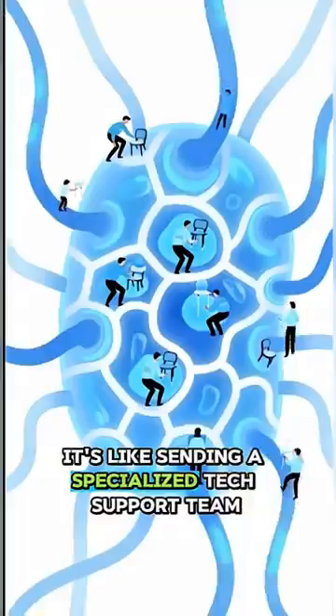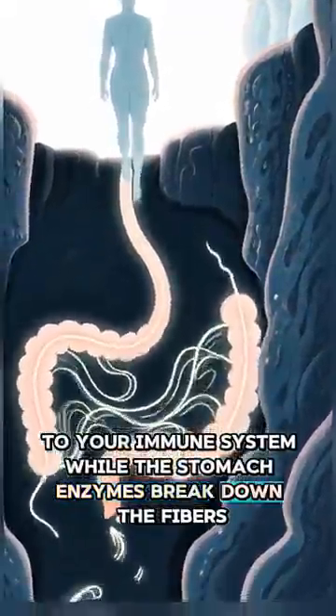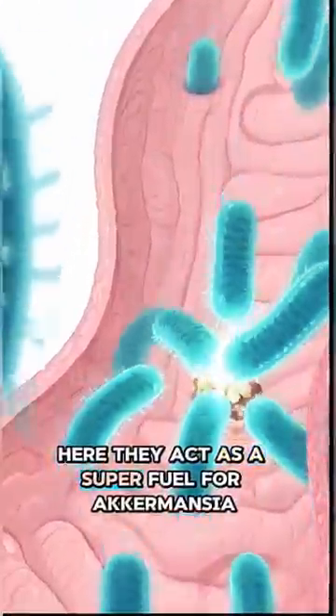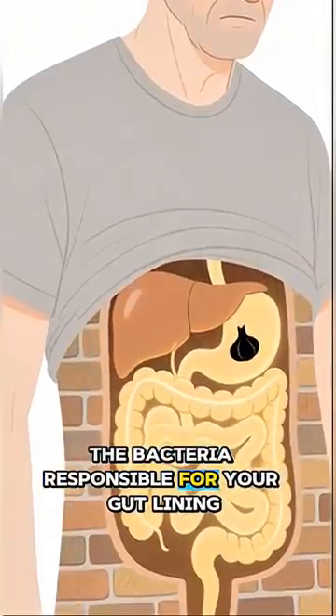It's like sending a specialized tech support team to your immune system. While the stomach enzymes break down the fibers, the prebiotics in the garlic reach the lower gut. Here, they act as a super fuel for Akkermansia, the bacteria responsible for your gut lining.